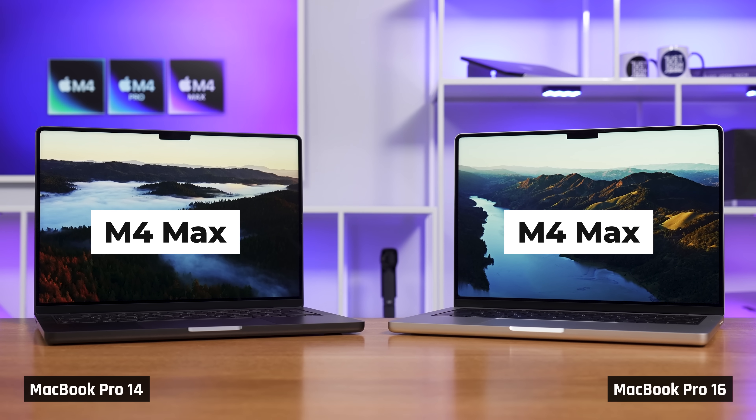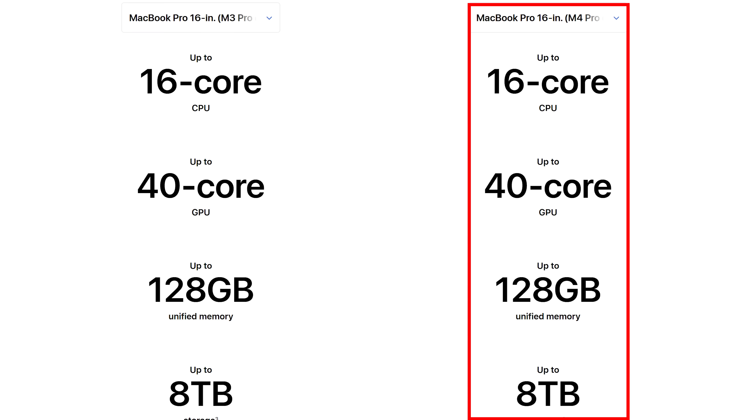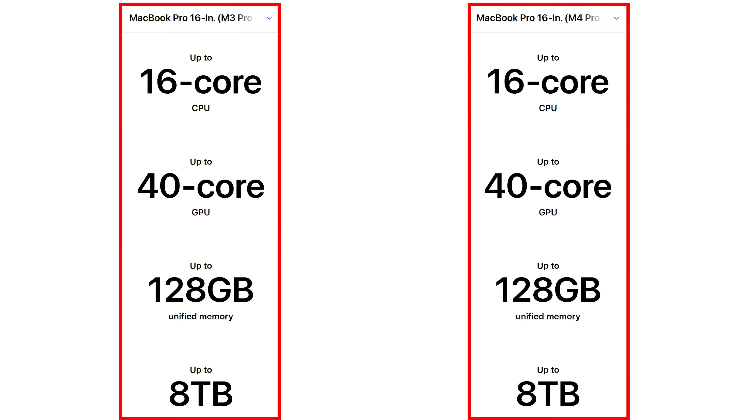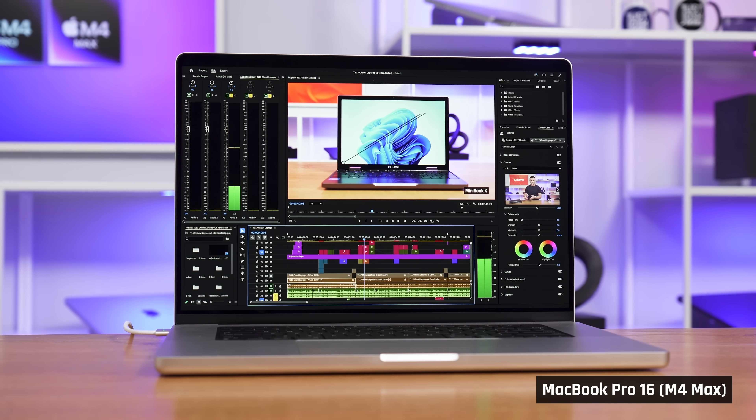When it comes to the more powerful M4 Max-equipped MacBook Pro 14s and 16s, far less has changed on paper versus the older M3 Max models. But in the real world — I have edited our videos on both — I get noticeably less dropped frames on my new M4 Max MacBook Pro 16 and it doesn't feel as warm to the touch while I edit. So again, I'd like to see at least a $400 discount to buy an older M3 Max model.